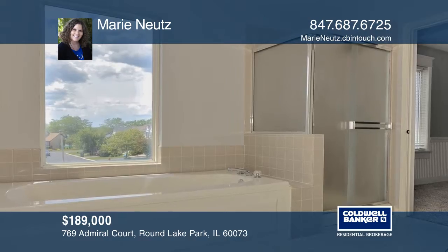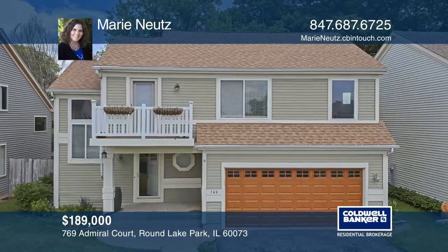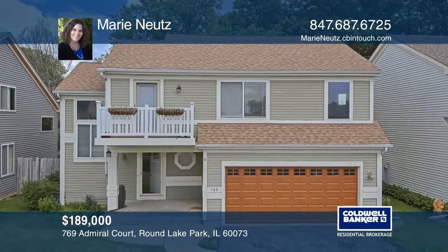This community features lake rights, beach, a picnic area, and you have a boat slip too. See it today with Marie Newts.